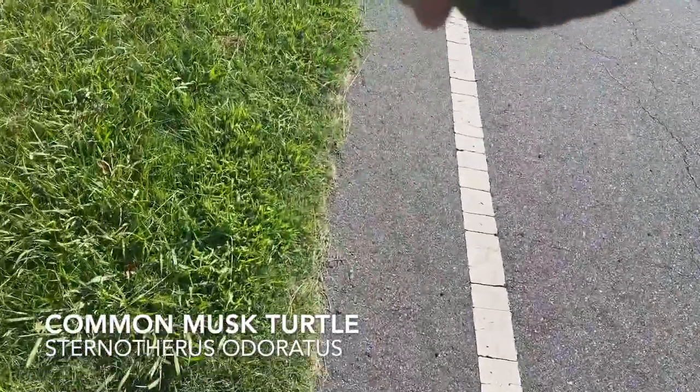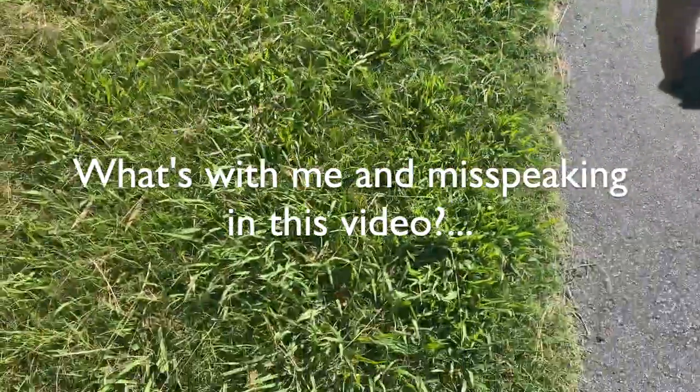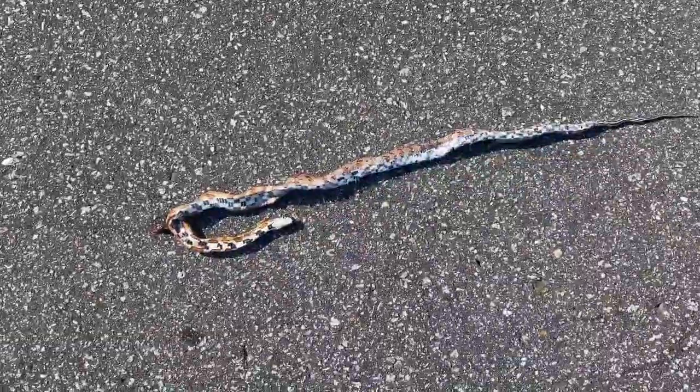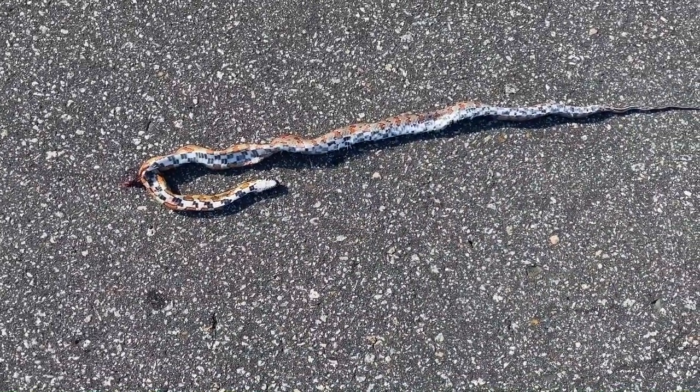Here's the second live herp of the day. Little mud turtle. Little mud turtle — let's let it go. So disappointing. Probably hit this morning sometime.